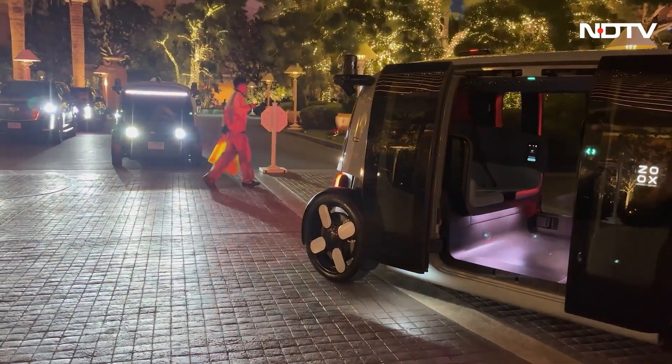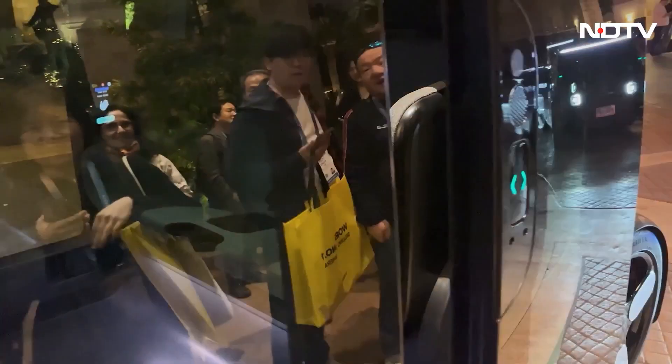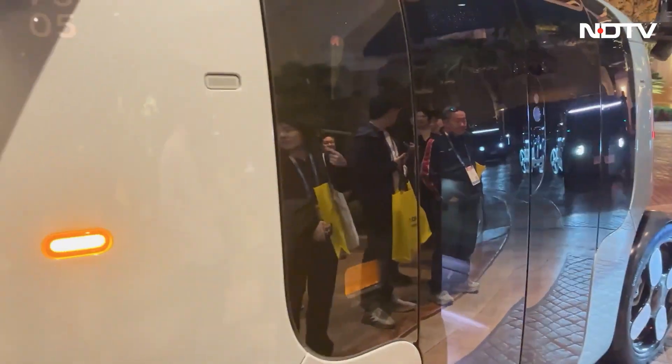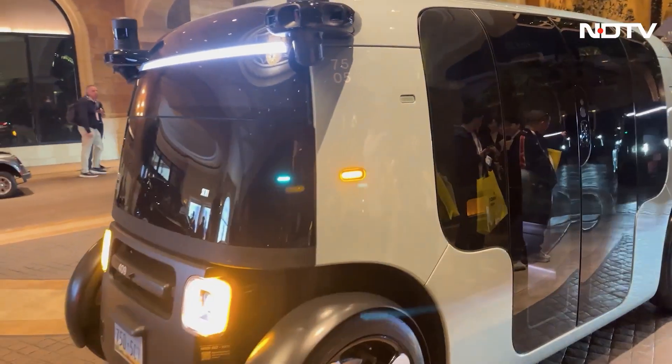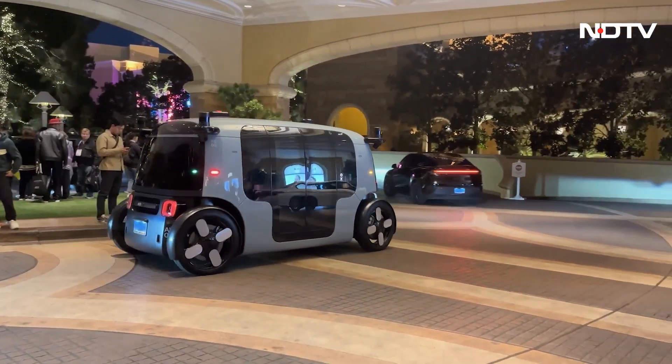The ZOOC EV demo highlighted Amazon's bi-directional robo-taxi with no steering wheel. Passengers face each other under a starlight headliner, with the vehicle prioritizing ride experience over retrofitted autonomy.